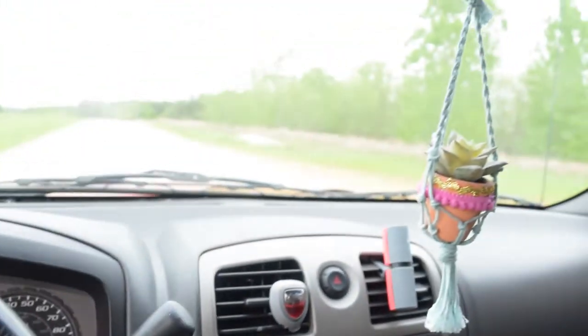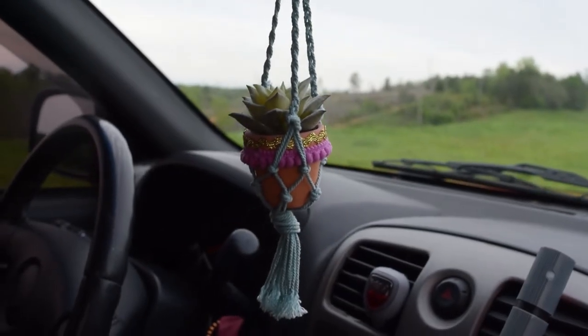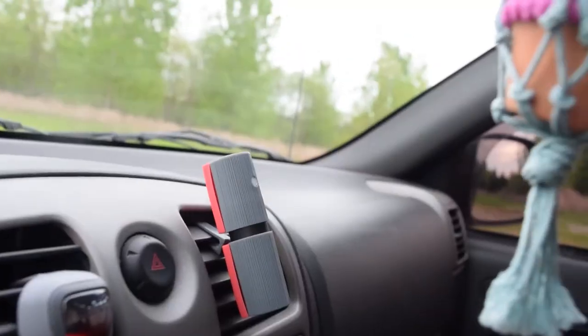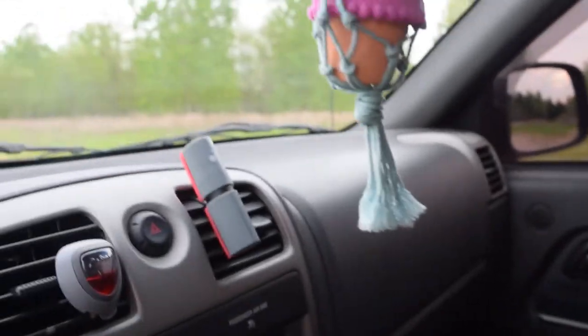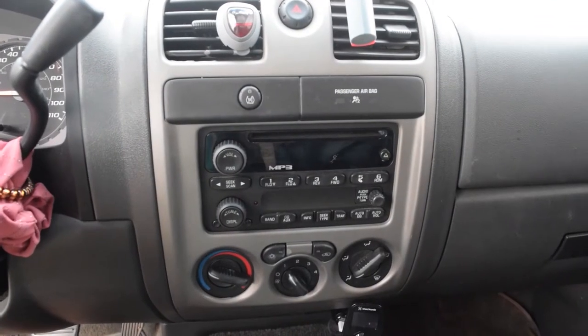Right here is a plant I got from Natural Life — I love this cute little succulent, it's not real but it's so cute. This is a new air freshener; you literally just squeeze it and out comes glorious smells. And this is what the radio looks like.